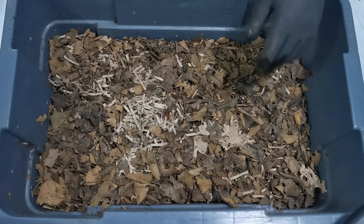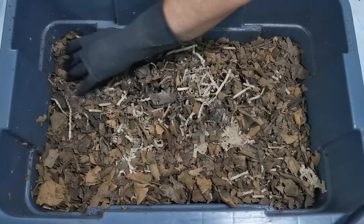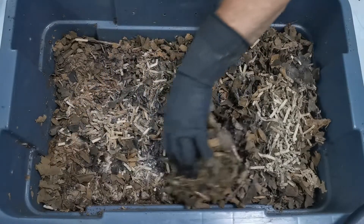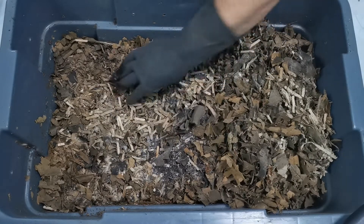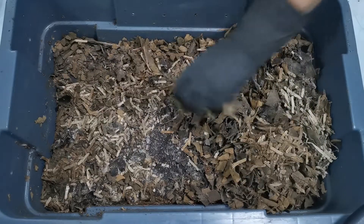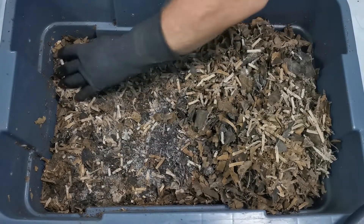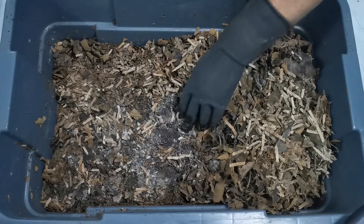All right, week 20, bin 1. Let's dig in and see how things are going. A lot of fruit flies — or fungus gnats, whatever you want to call them. From week 19 I did put some additional bedding on top here. There's a lot of flies. I see a lot of indentation in the bedding and I'm wondering if that corresponds with worms having started to dig down, or what's going on. I don't see any at the top on this side like I did last week.